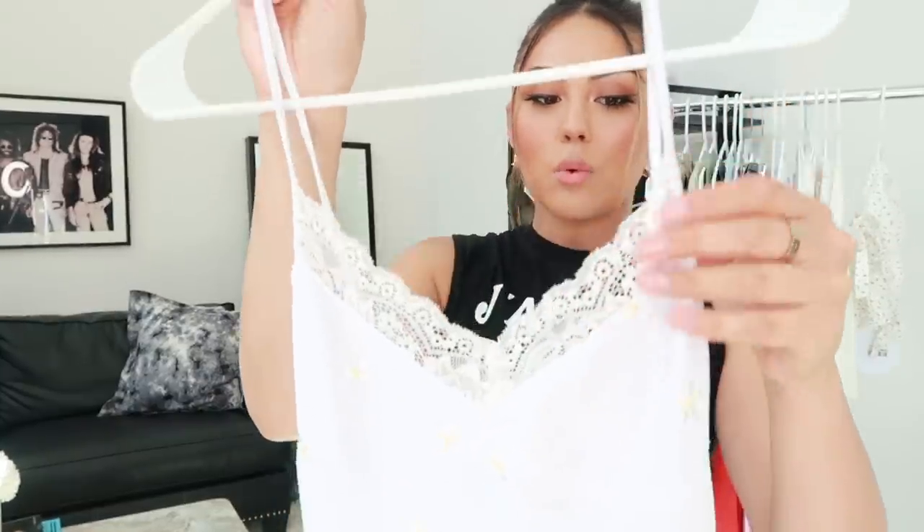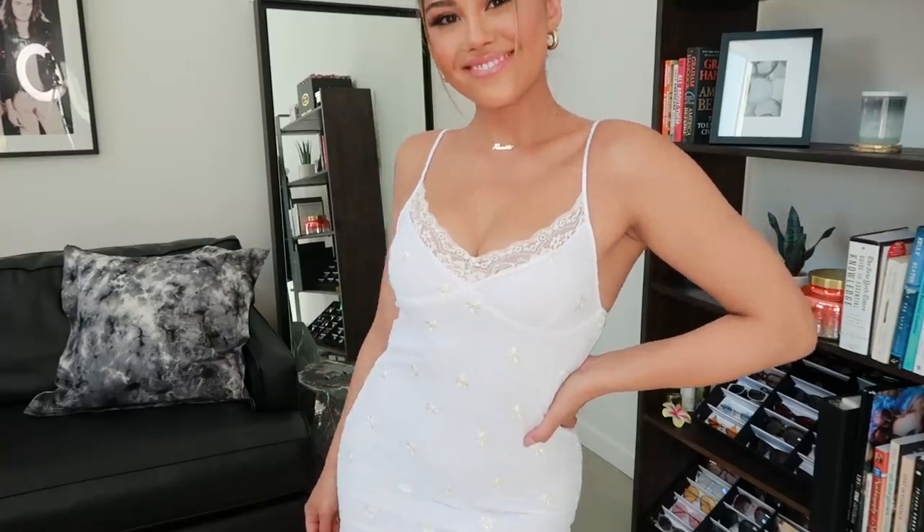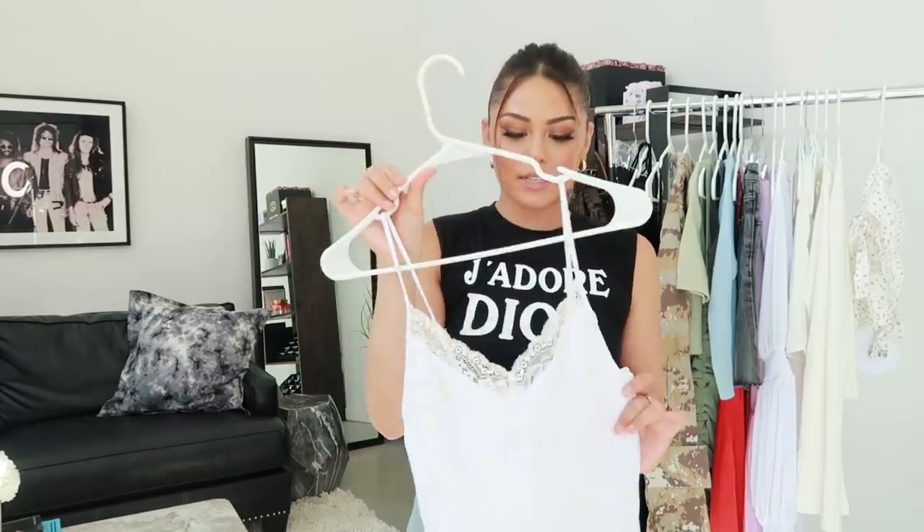It does have a lace trim here, which I think adds a nice feminine touch. Personally, I would probably style this with sneakers, just because I'm a sneaker kind of girl. It also has a little slit, and I think it's gonna be the perfect summer dress. I'm obsessed with it. This is from the brand Motel. I'm gonna link everything down below as long as it's still in stock — a lot of their stuff is selling out like crazy.